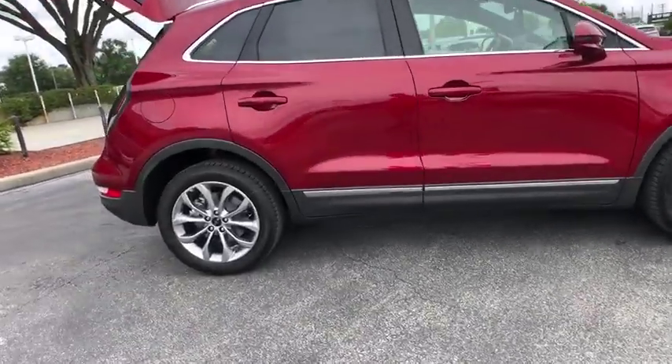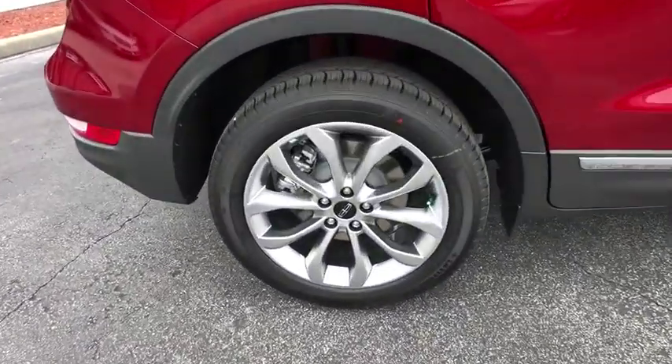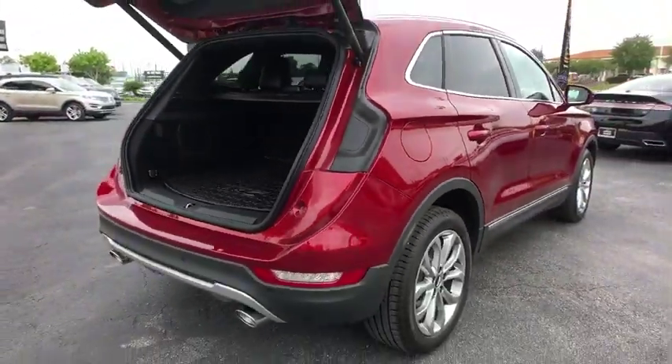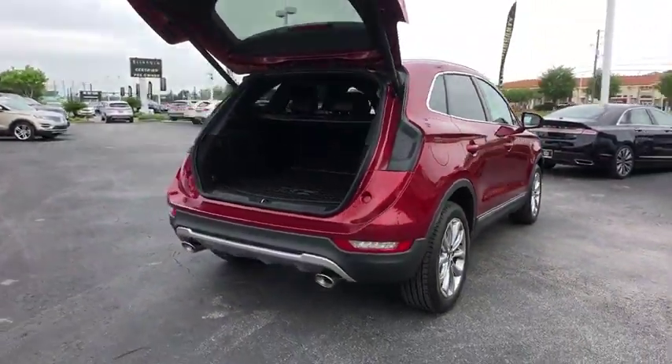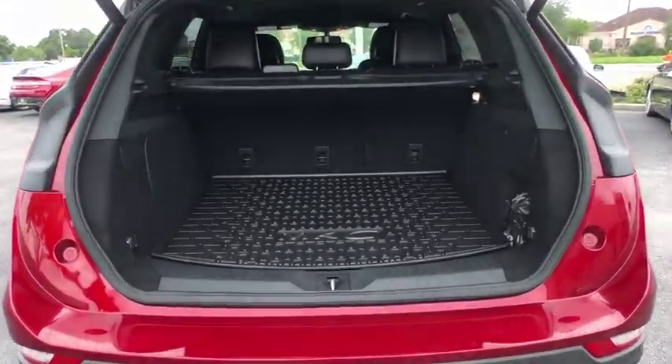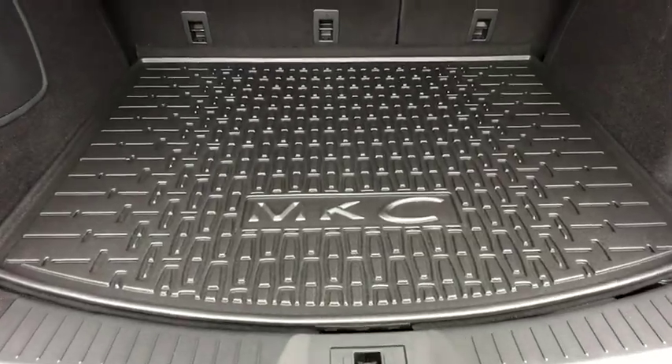Backup camera, anti-lock braking system, power liftgate, steering wheel audio controls, keyless entry, power passenger seat, stability control, traction control, remote engine start, Bluetooth, leather-wrapped steering wheel, power steering.